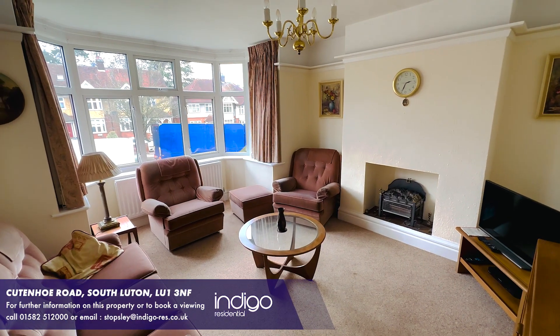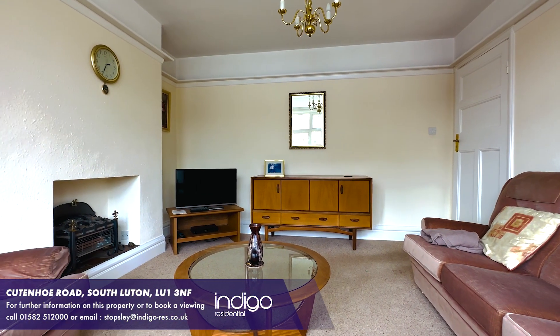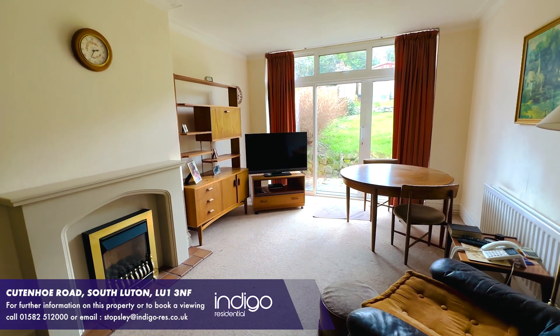The lounge has a double-glazed bay window to the front aspect, and the dining room has a double-glazed sliding patio door to the rear garden.